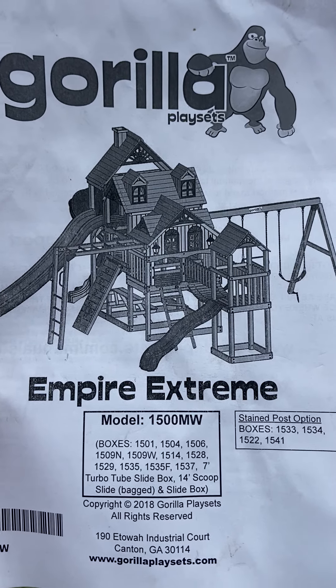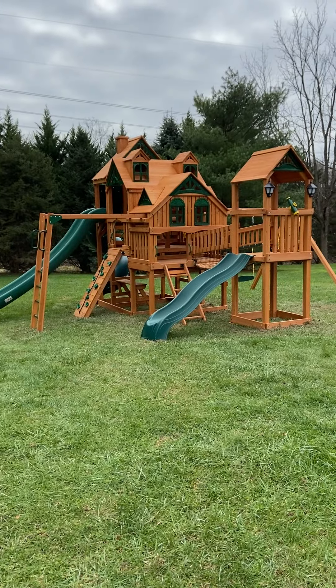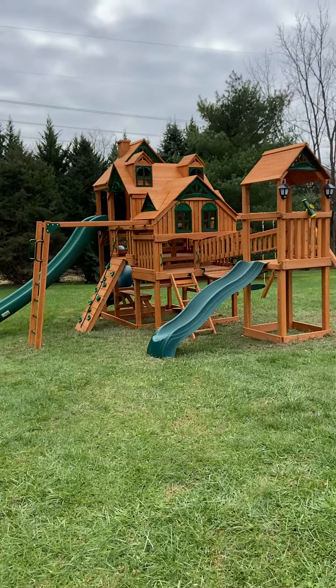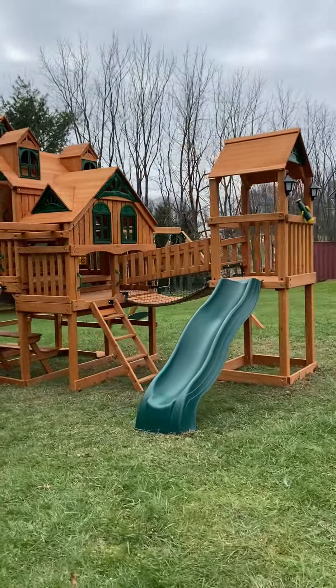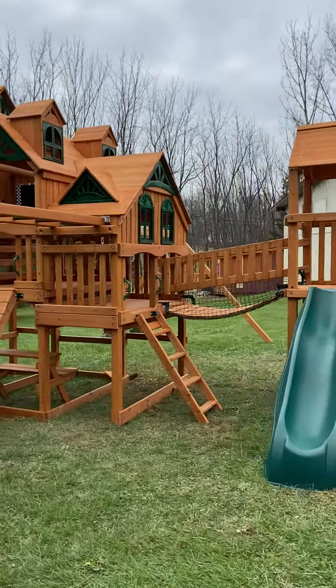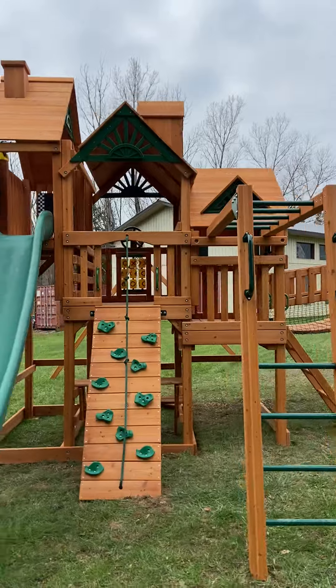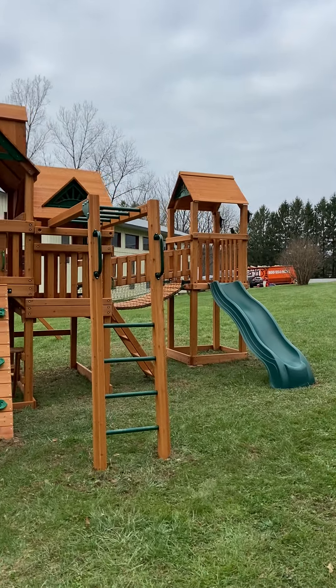Good morning everyone. Here's your biggest swing set from Gorilla Empire Xtreme. One and a quarter days. This has everything you want. Three towers plus a small tower.